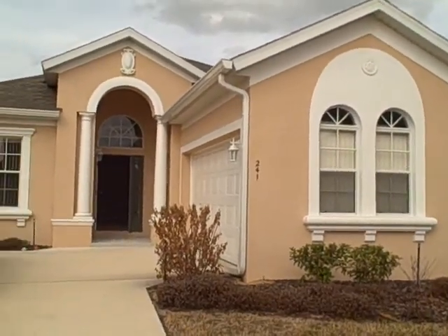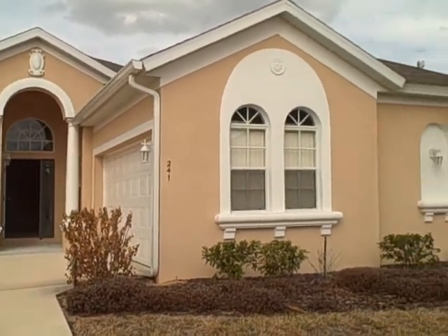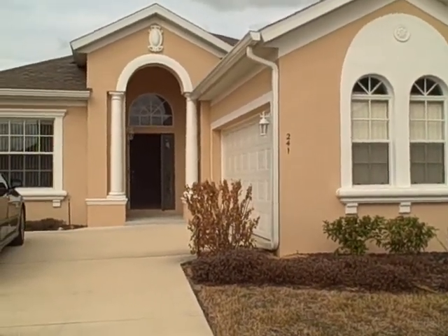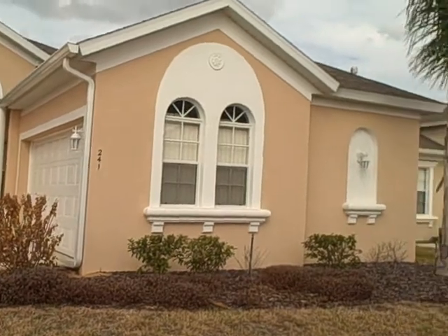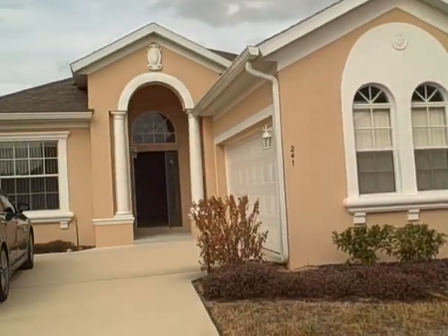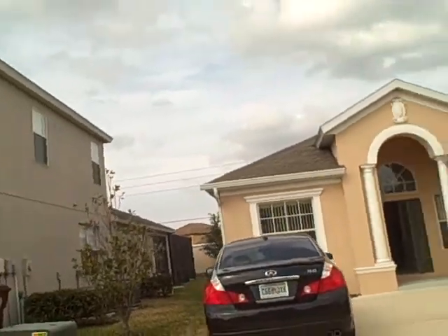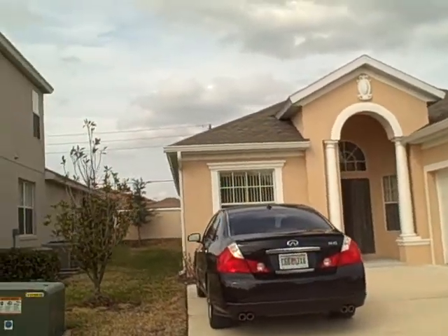We are here in front of 241 Minnehaha Circle in the Calabay Park at Tower Lake subdivision. This is a four-bedroom, three-bath house. It's about 1950 square feet. It features two master suites.